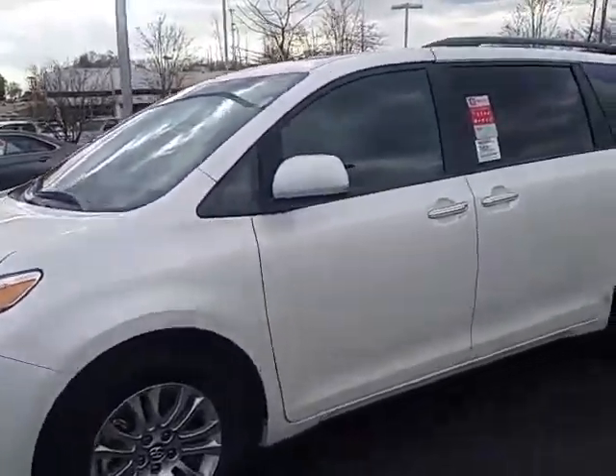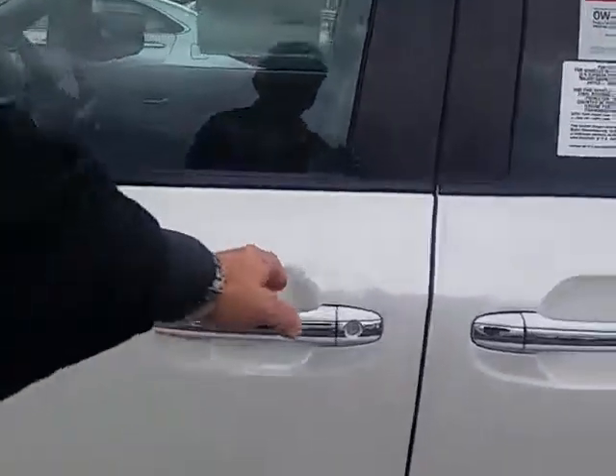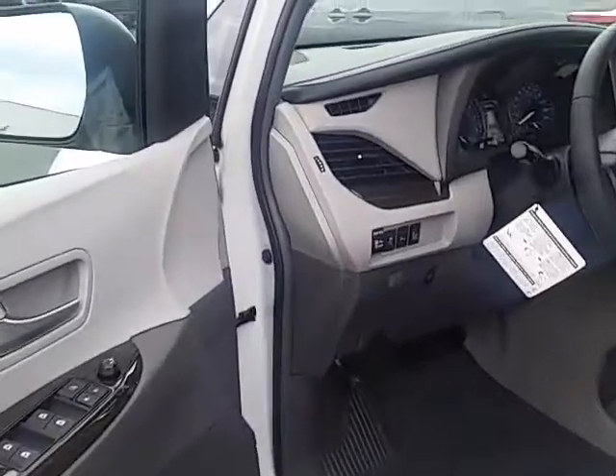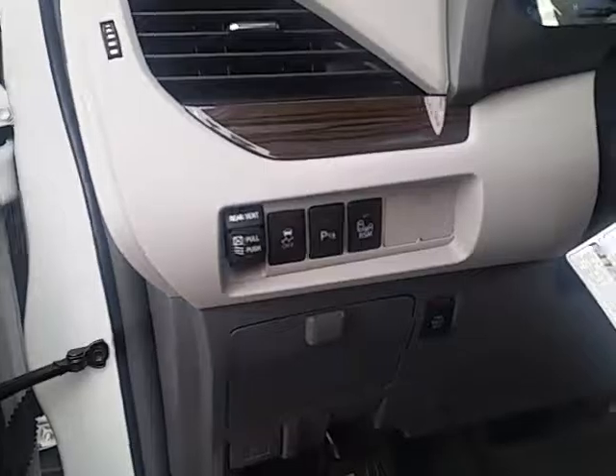It has a lot of nice upgrades that some of the XLEs don't have, primarily the dual screen DVD player — I'll point that out to you here, it's in the back. This XLE Premium has backup sensors and it has the blind spot monitor.